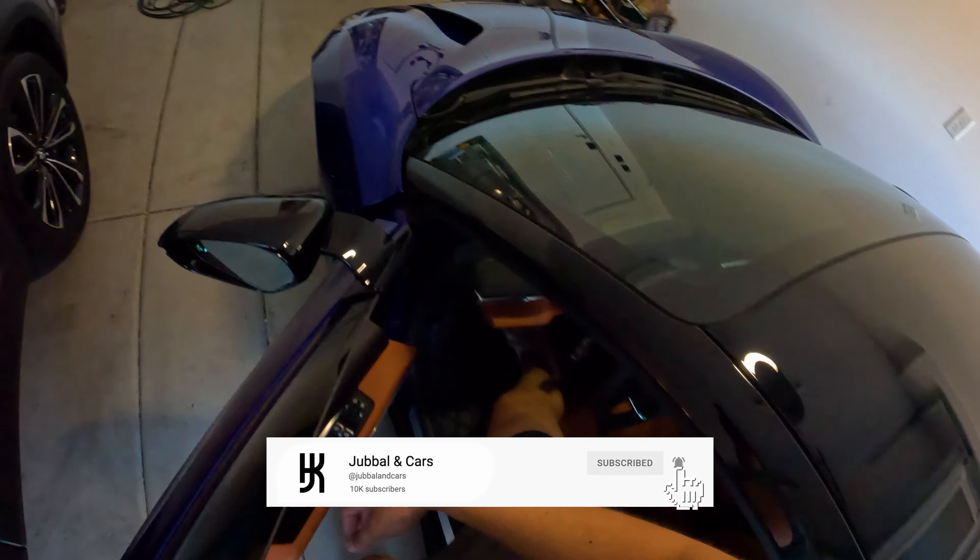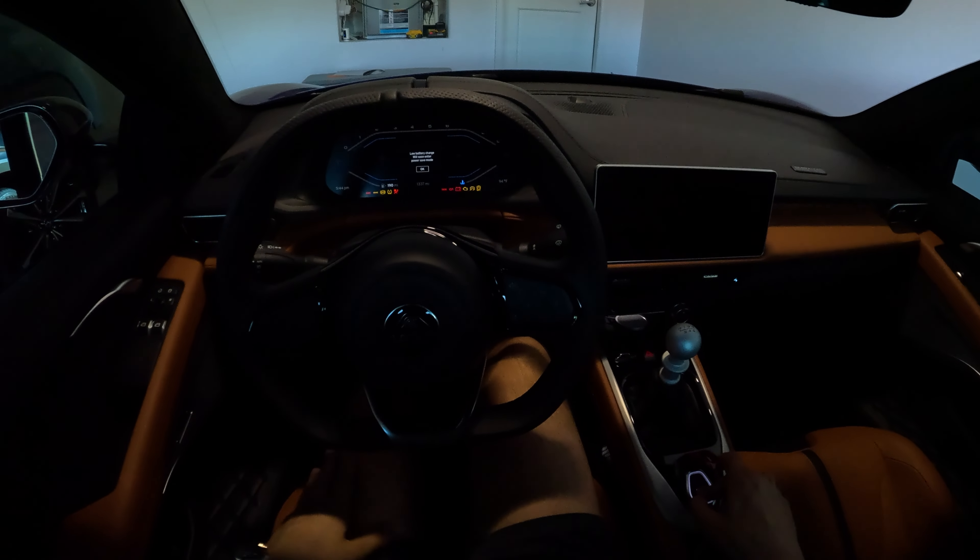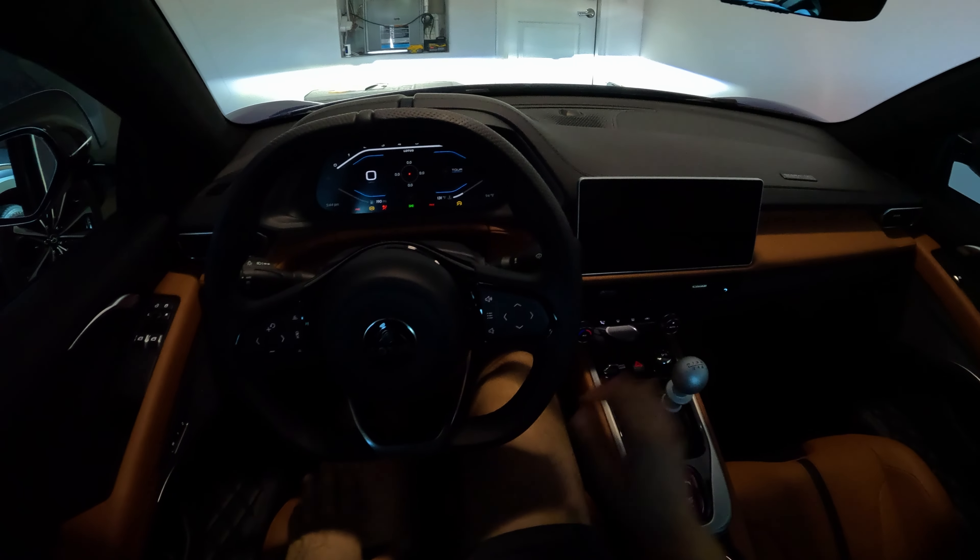Let me tell you more about the things I've changed recently, including these mats. First, let's check the odometer — 1,337 miles. Get like me; if you know, you know.